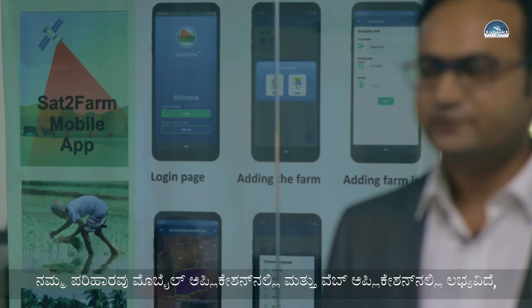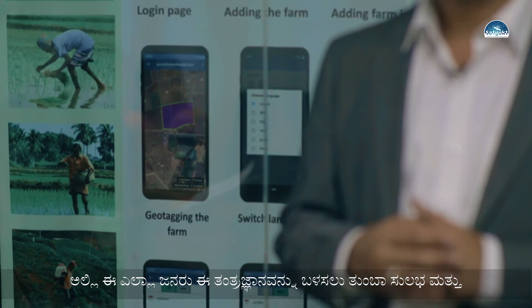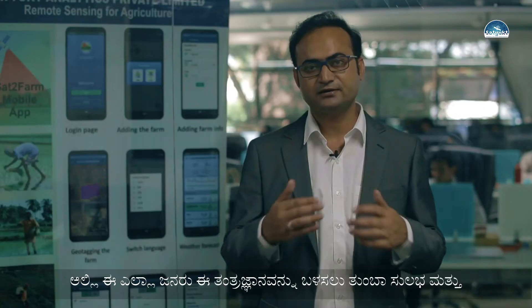Using satellite remote sensing technology, we provide solutions to farmers, agriculture companies, government departments, NGOs, FPOs, and all people working in the agriculture ecosystem. Our solution is available as a mobile application as well as a web application, where all these stakeholders can start using this technology in a very easy-to-use and ready-to-use format.